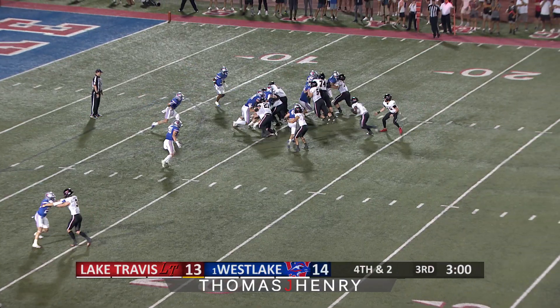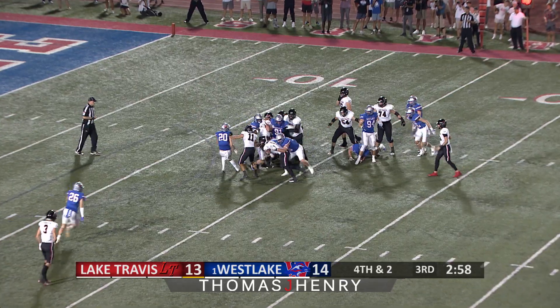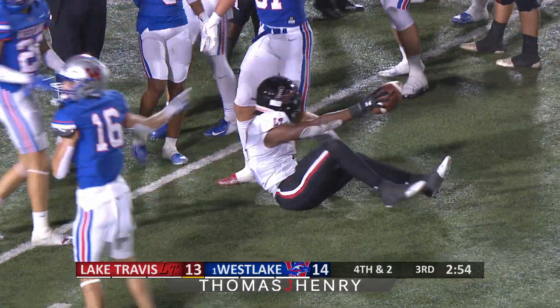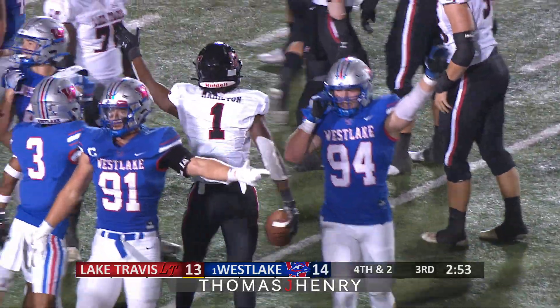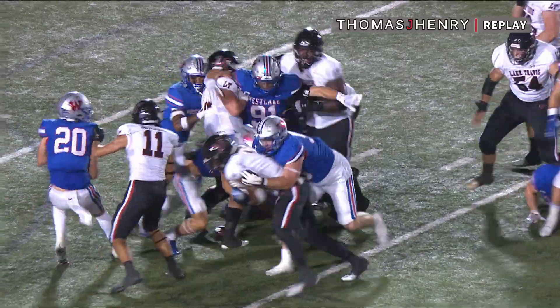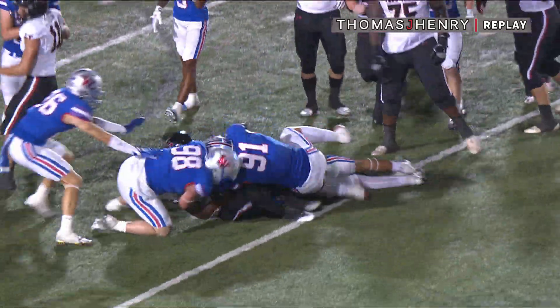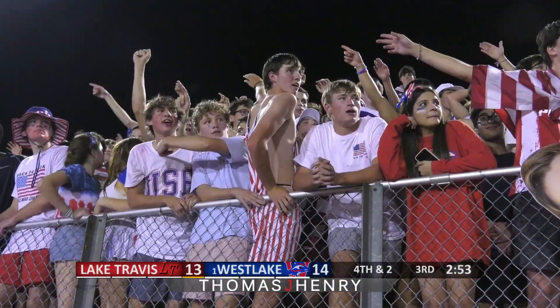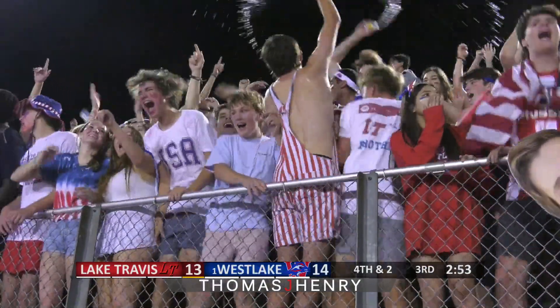Back into a half pack, looking to hand off straight up the gut. Hamilton not there, and he is corralled. Looks like it is right just inside the line to gain, and it is right at the 14-yard line, and this is close. It looks like Lake Travis is short. We'll get an official ruling here in a moment, but this could be a big, big swing. The ball is down, and it is Westlake ball.